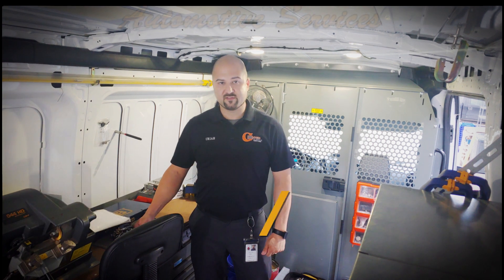Today we'll be discussing the many automotive services we have. We can perform any of these services in our shop or in one of our many mobile service vehicles, such as this one. So let's jump into it.